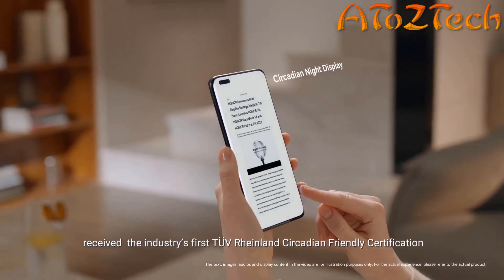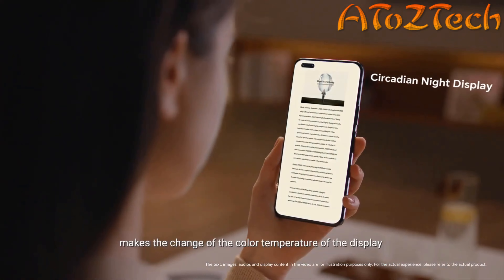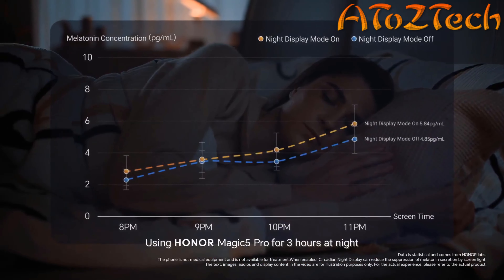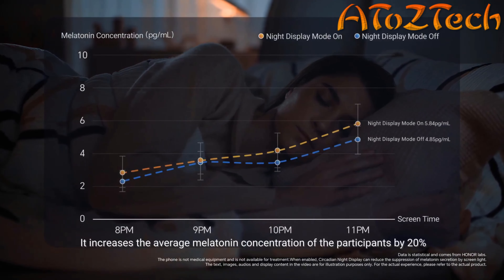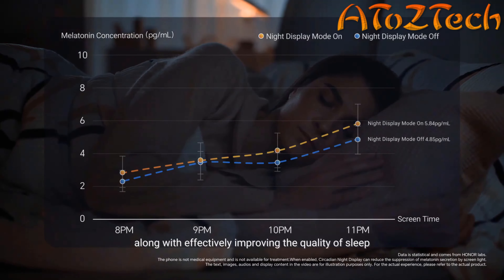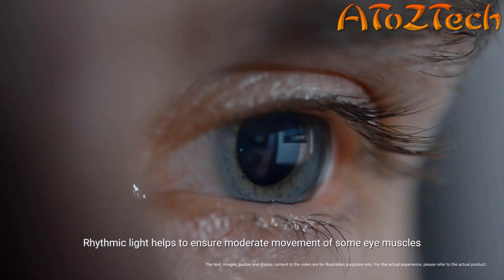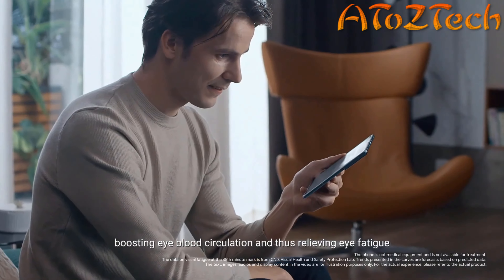Honor's Circadian Night Display Technology received the industry's first TÜV Rheinland Circadian Friendly Certification. On the premise of ensuring the user's viewing comfort, it makes the change of color temperature of the display match the secretion of melatonin in the human body, thus reducing the impact on sleep. Using Honor Magic 5 Pro for three hours at night with this function on increases average melatonin concentration by 20%, effectively improving sleep quality. Honor Magic VES can also simulate the dynamic changes of natural light with dynamic dimming technology, with rhythmic light helping to ensure moderate movement of some eye muscles, boosting eye blood circulation and relieving eye fatigue.